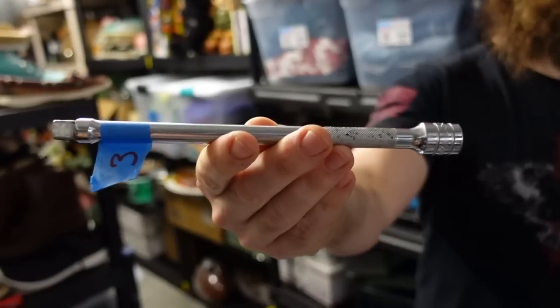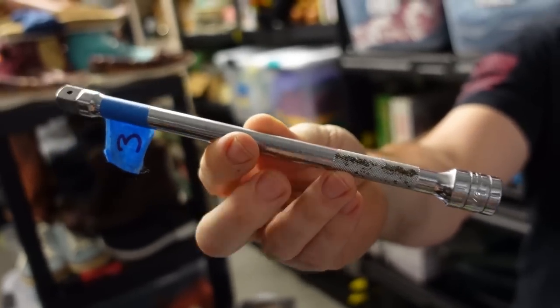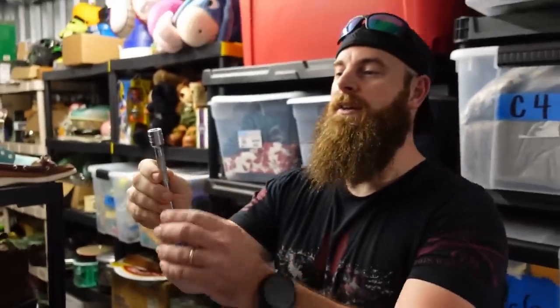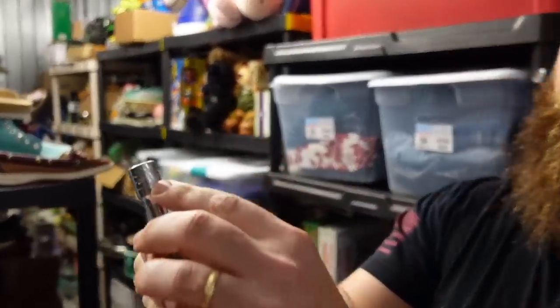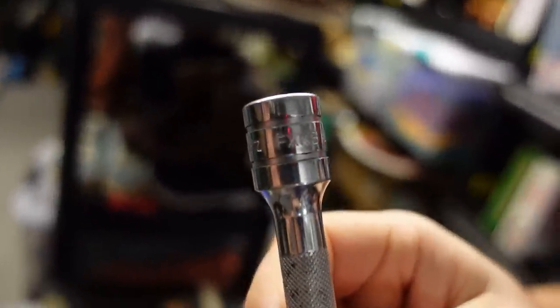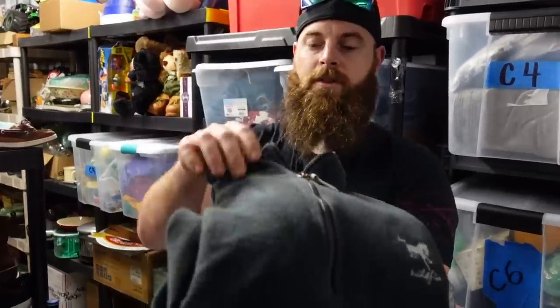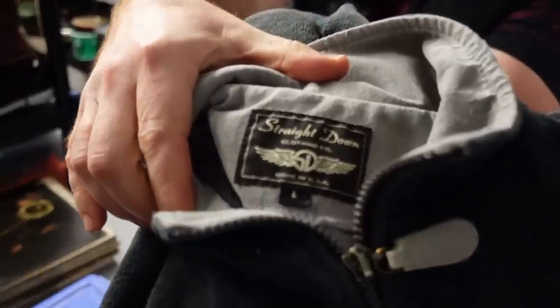First one up is a Snap-on extension — sold for $20 plus shipping. The good thing about Snap-on tools is there's a little number on here, and if you type that in it will tell you exactly what the tool is — like a three-eighths extension, six inches long. That's why I love selling tools: easy to ship, easy to list, and good money.